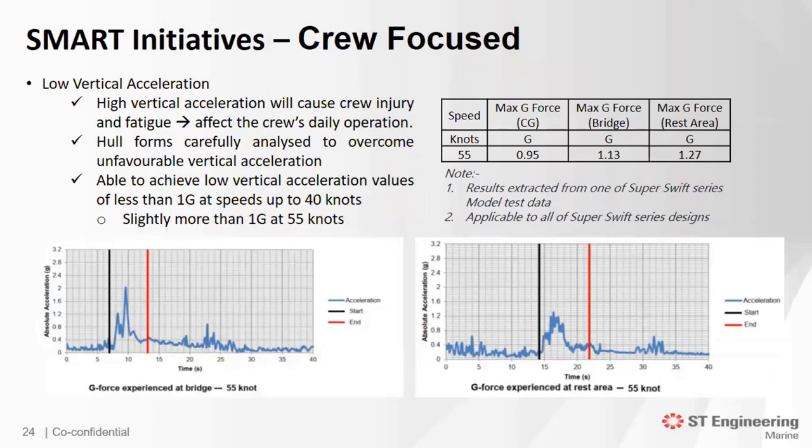Low vertical acceleration: I've touched on the adverse effects of high vertical acceleration several times earlier. Our methods and design efforts have proven effective. Based on results from the model test, we are able to achieve less than 1G at 40 knots and slightly more than 1G at 55 knots. Compared to the Mark V, which was reported at approximately 10G, we have effectively minimized the possibilities of crew injury at high speeds due to vertical acceleration.